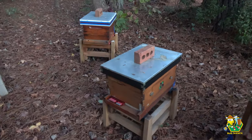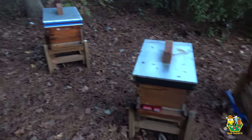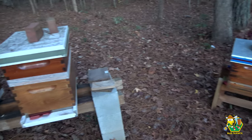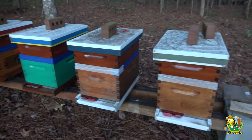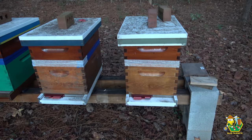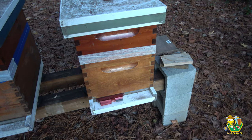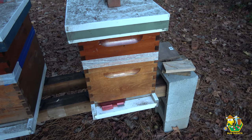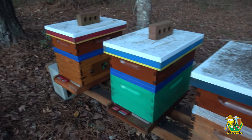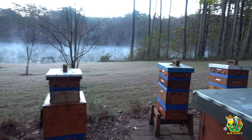Now, back here in the back row — these girls' space force, coast guard hive, and then army, navy, air force, and marines — these girls are cold and they are working their thoraxes off — get it? — to keep these hives warm.